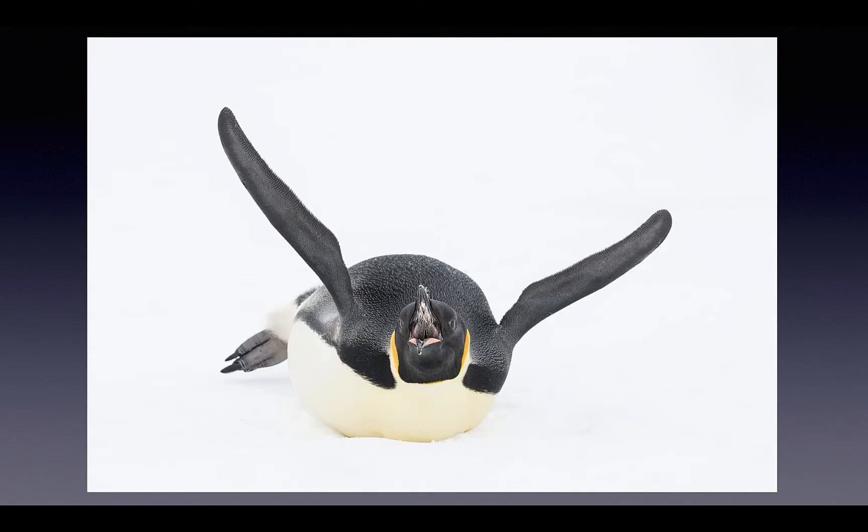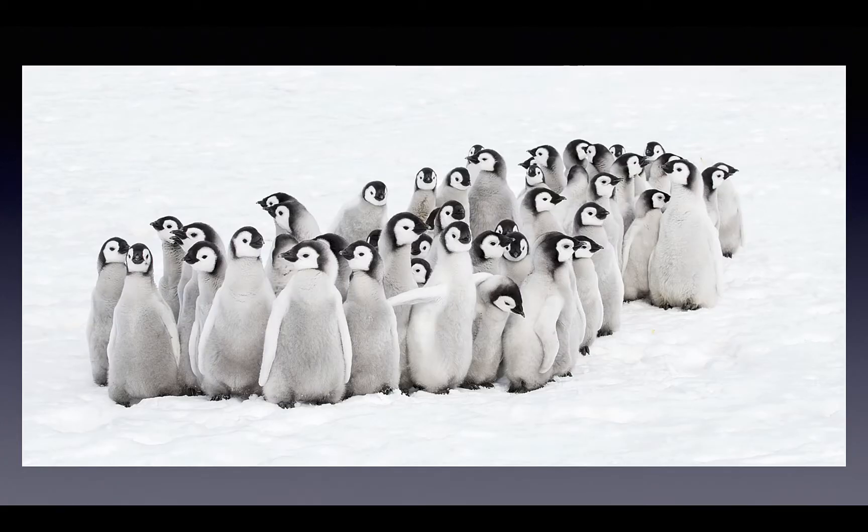In October 2020, I made the long trip down to the tip of South America and then on to Snow Hill Island, Antarctica, to photograph the emperor penguins and their amazing teddy bear-like chicks.